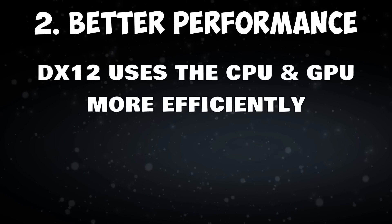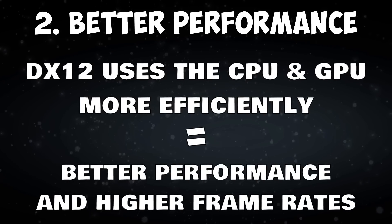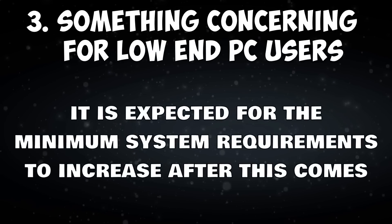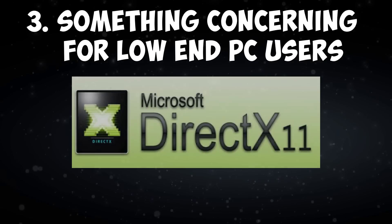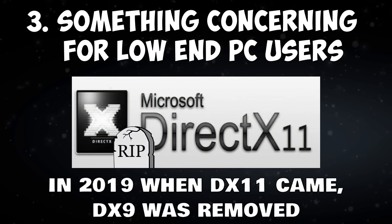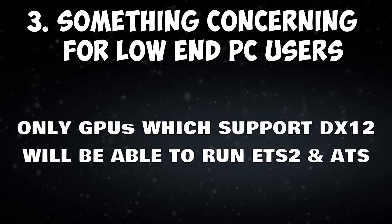DX12 uses the CPU and GPU more efficiently, resulting in better performance and higher frame rates. Something concerning for low-end PC users: it is expected for the minimum system requirements to increase after this comes. DX11 support will probably be removed. In 2019 when DX11 came, DX9 was removed. Only GPUs which support DX12 will be able to run ETS 2 and ATS.